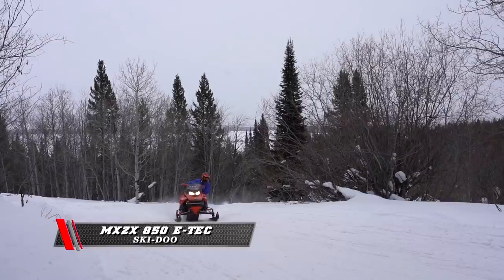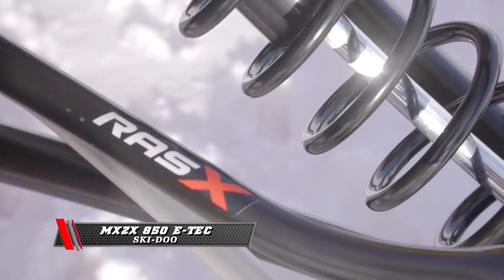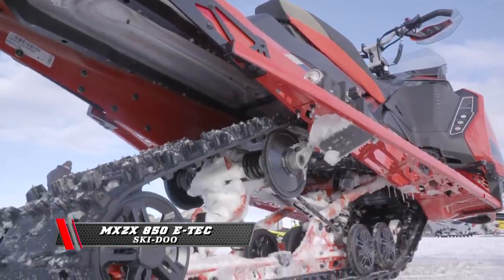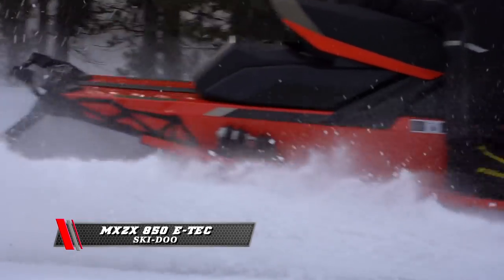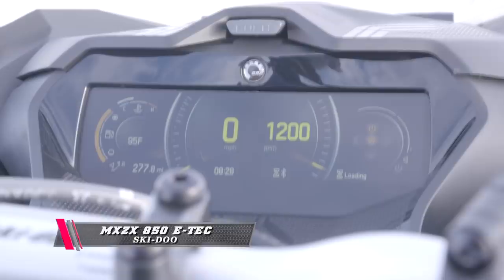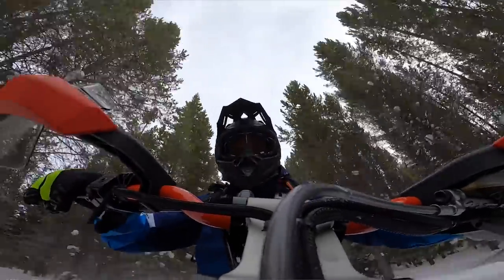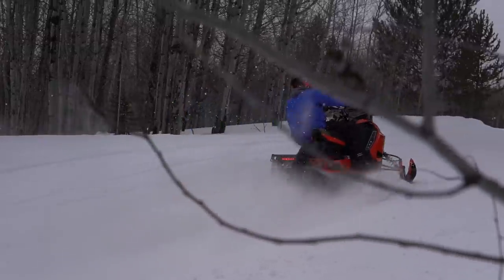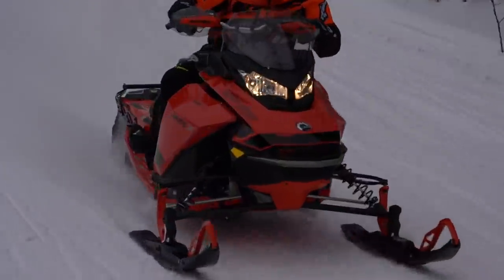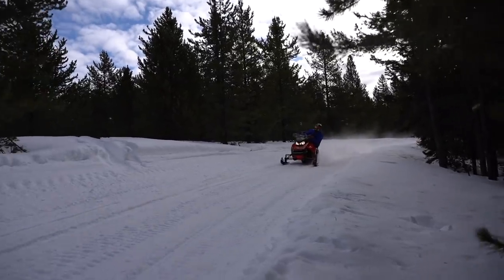The Ski-Doo MXZ-X 850 with the E-TEC. They made a lot of suspension changes — to look at it you'd say it looks the same, but it's not. The geometry, lengthened shocks, lengthened arms, changed the shocks around. And with their new ski, they made this thing a groomed trail machine. We were looking for key improvements in three areas: better cornering, even more bump handling and comfort, and a higher fun factor. This thing handles the corners — no ski lift, lay flat, effortless to drive, confident building. I found myself coming into and out of corners faster with ease.